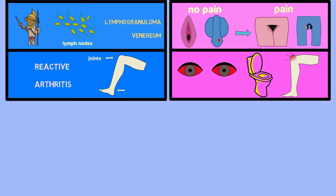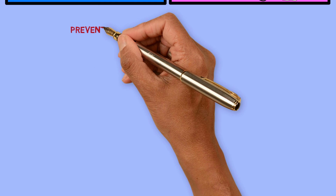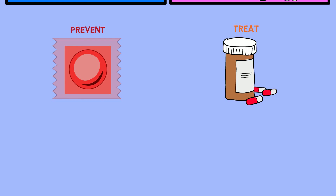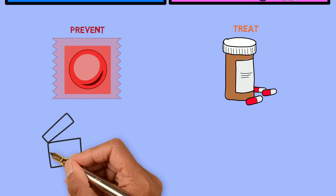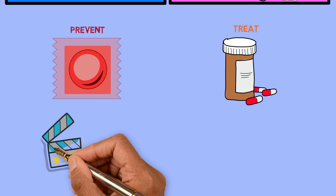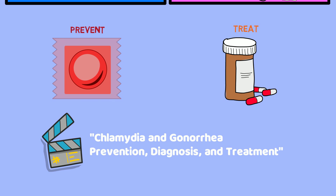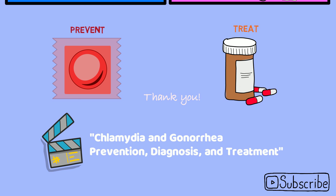Because chlamydia infection can be so hard to recognize, it's very important to protect yourself against it and treat it early when and if it does happen. For more information about this, see our follow-up video called Chlamydia and Gonorrhea Prevention, Diagnosis, and Treatment. Thank you so much for watching, and don't forget to subscribe to our YouTube channel to get notifications about our latest videos.